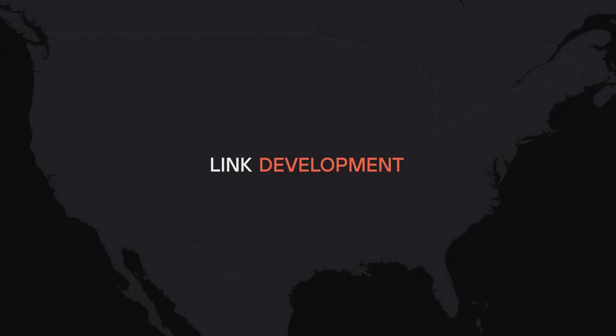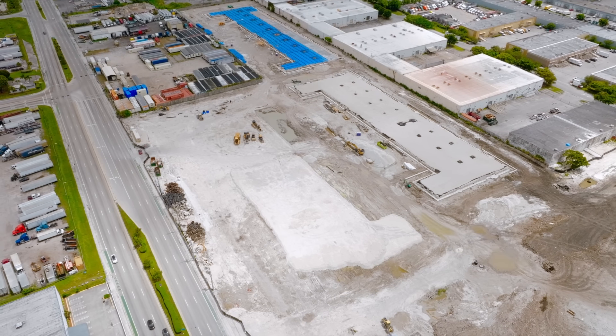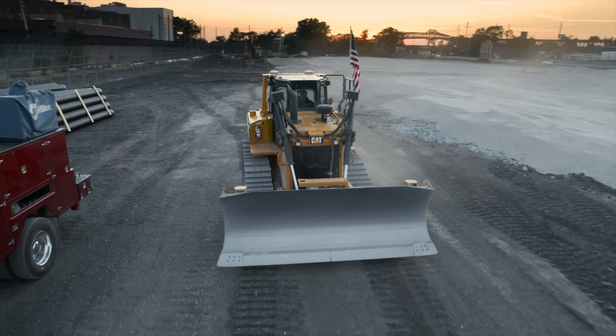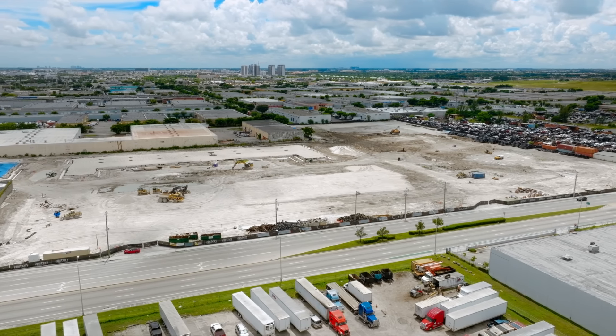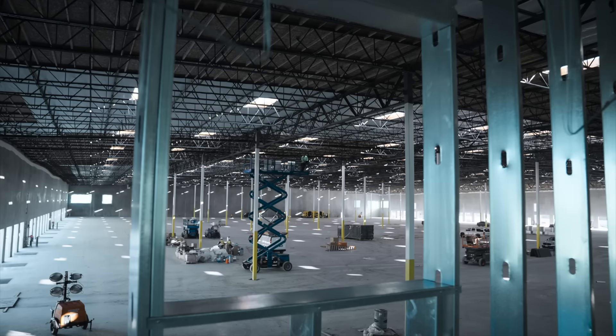Link's development pipeline is a major driver of its growth. At Link, our development strategy is centered around speculative development. Every deal is underwritten and needs to work on a spec basis. We buy the best sites in the best locations, and couple that with our philosophy of building best-in-class facilities.